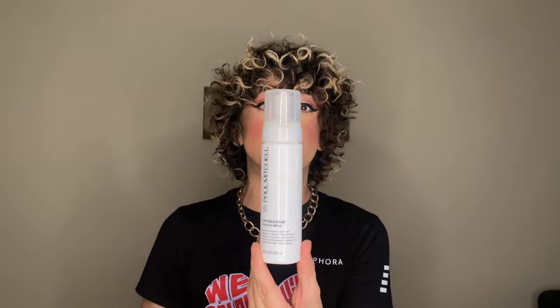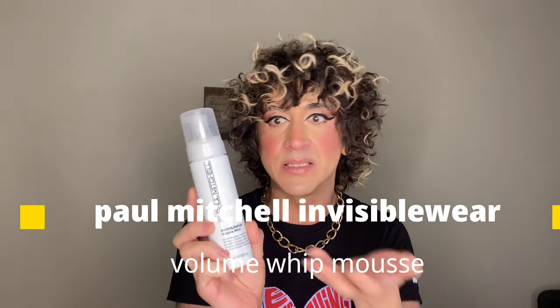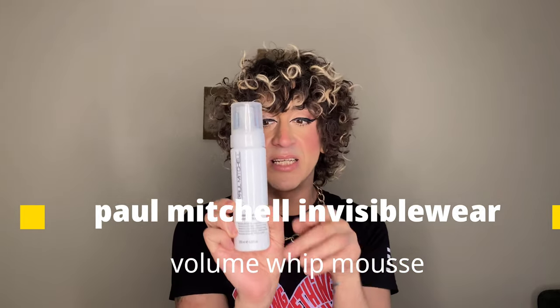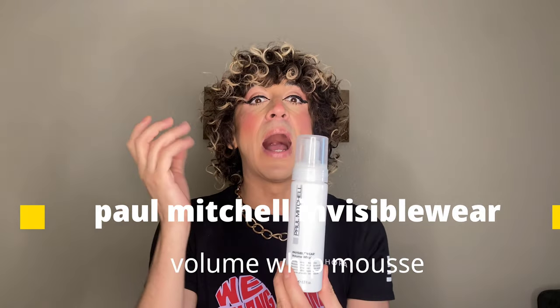This is my alma mater — shout out to Paul Mitchell The School Phoenix, love you guys, great school, great products. I was not surprised this worked amazingly. This is the Paul Mitchell Invisible Wear Volume Whip with humidity resistance. What I love about this mousse is using it with a diffuser. A lot of mousses leave hair crunchy, gross, or sticky-looking — but this one, I don't know what magic or witchcraft Paul Mitchell put into it. It has this whippy, airy volume; you can't even feel it but your hair stays in place. Ten out of ten.